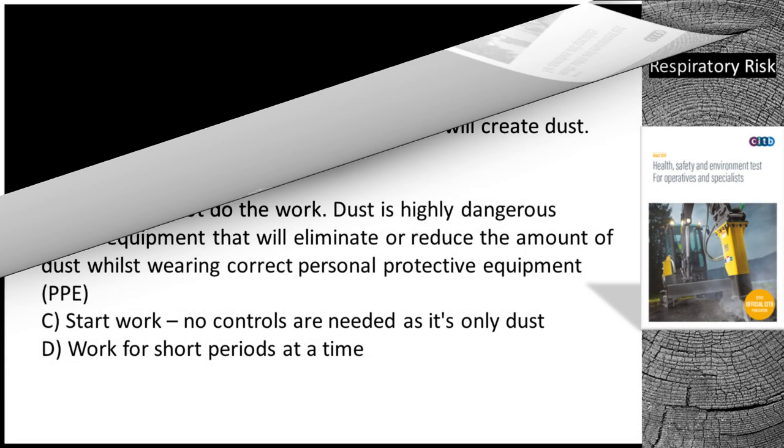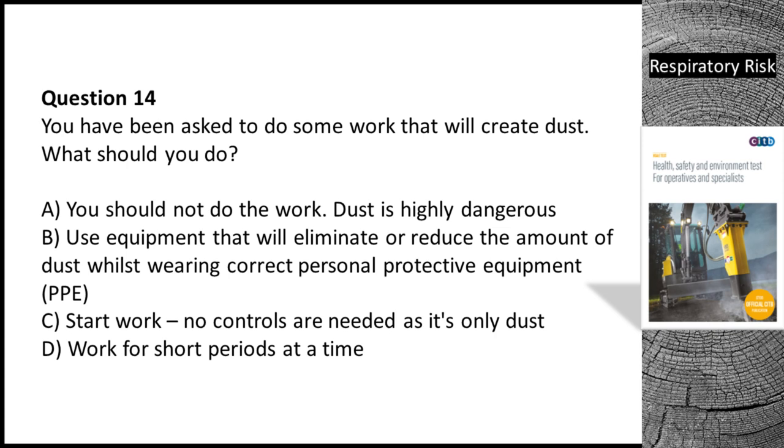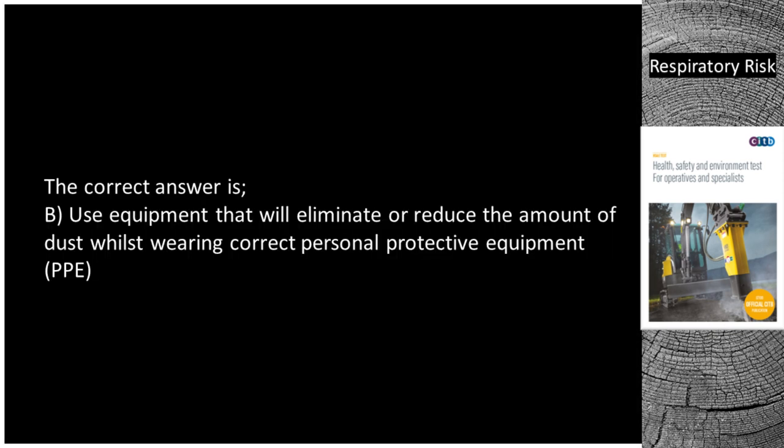Question 14. You have been asked to do some work that will create dust. What should you do? A. You should not do the work — dust is highly dangerous. B. Use equipment that will eliminate or reduce the amount of dust whilst wearing correct personal protective equipment (PPE). C. Start work — no controls are needed as it's only dust. D. Work for short periods at a time. The correct answer is B — use equipment that will eliminate or reduce the amount of dust whilst wearing correct PPE.